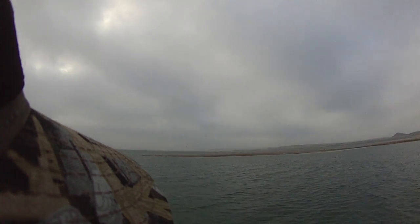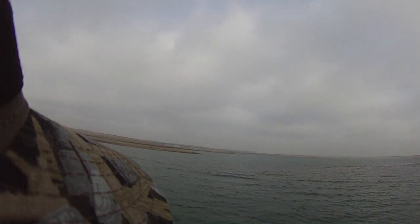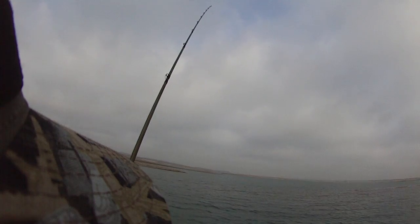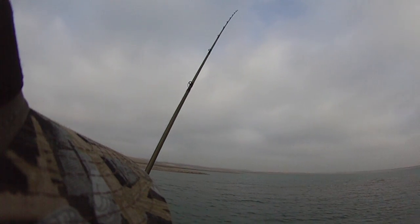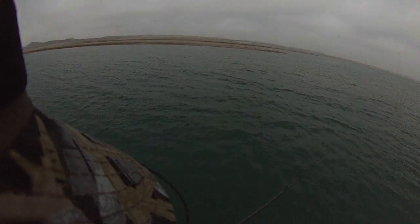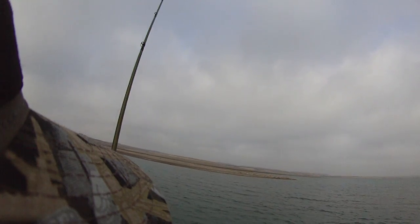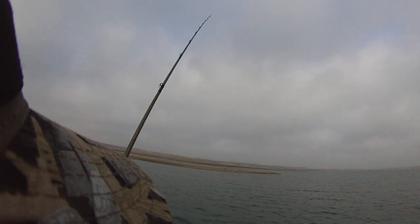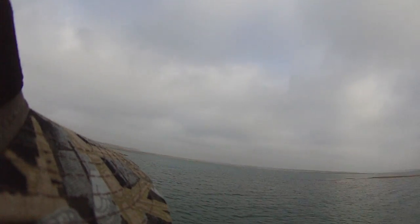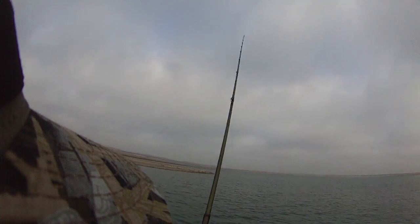There we go. I would think the better humps are the ones out just a little bit deeper, where the tops of them are about a foot or two foot. Kind of hard to see without the sun on them. Eight foot — I like it better when I'm sitting in 20 foot going up on stuff like this. Like I said, this is the first time I've seen this at this lake level.